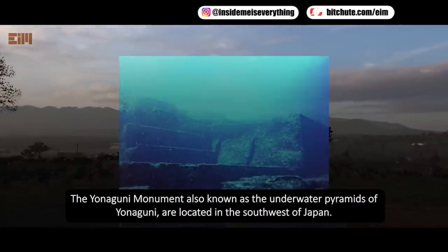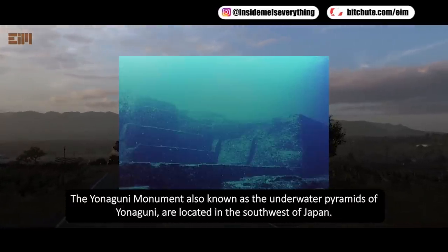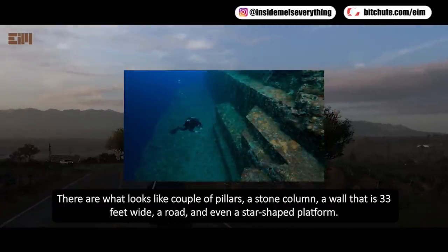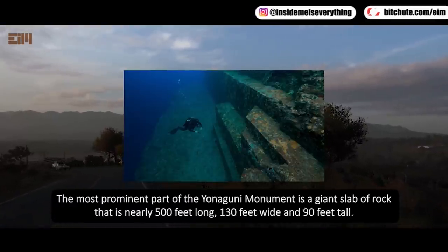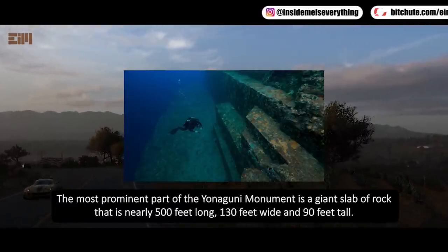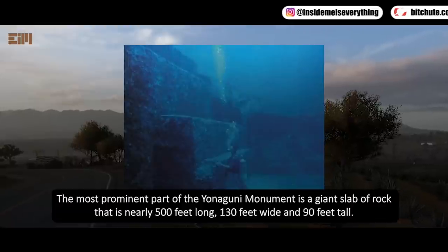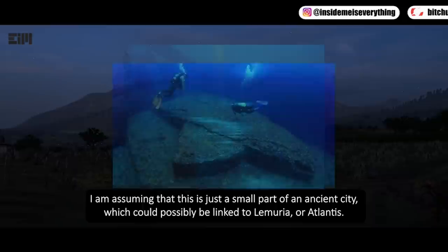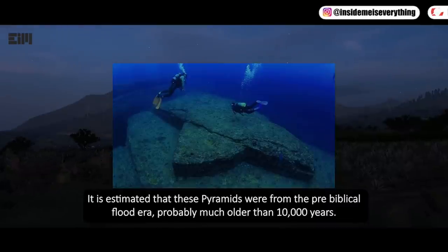The Yonaguni Monument, also known as the underwater pyramids of Yonaguni, is located in the southwest of Japan. There are what look like pillars, a stone column, a wall 33 feet wide, a road, and even a star-shaped platform. The most prominent part is a giant slab of rock nearly 500 feet long, 130 feet wide, and 90 feet tall. This could be a small part of an ancient city possibly linked to Lemuria or Atlantis, estimated to be from the pre-biblical flood era — possibly older than 10,000 years.